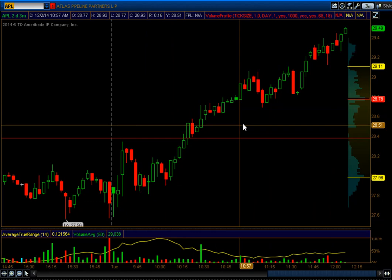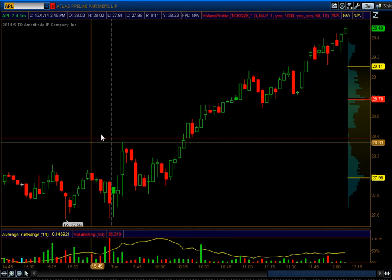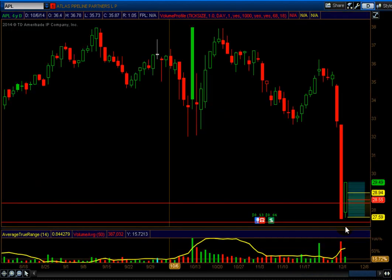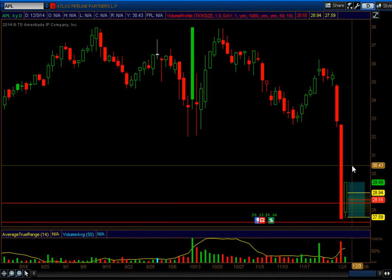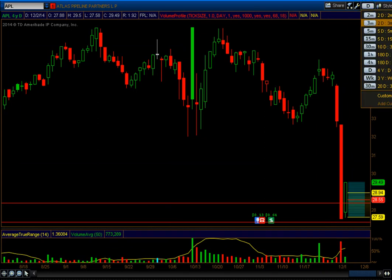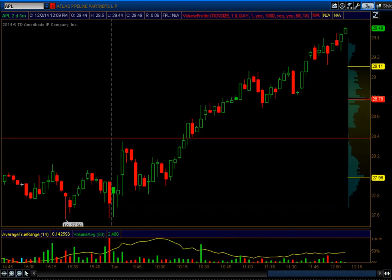This is still working out, guys. There's no weakness in it. It could go further. If you look at the daily chart, it had a really nice bottoming pattern here and bounced up. If you look at the three-minute chart, it's still going up.